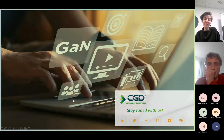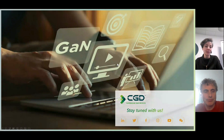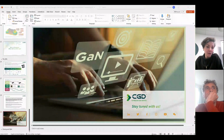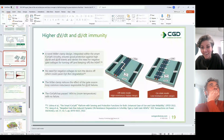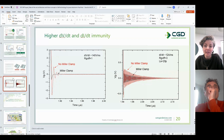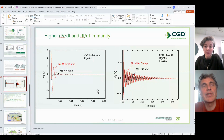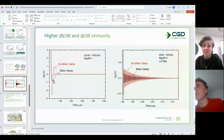Thank you very much, Florin — very informative. There are already a few questions in the chat. The first question, from Nigel Springett, is about negative voltage transient immunity. Florin's answer: it's excellent — we don't have a problem with negative voltage transient immunity. The Miller clamp reduces the negative voltage to very small values. Our devices have been tested and can easily work up to minus 6V even in static conditions.